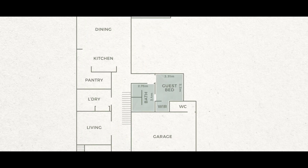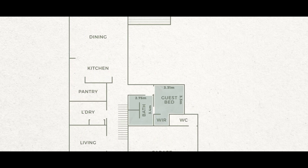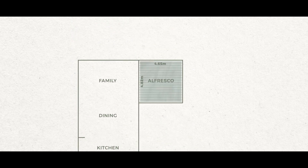The guest bedroom is located on the ground floor and it has the best views out of all the bedrooms in the whole house, as it looks over that gorgeous pool. We've positioned the pool and al fresco area on the northwest corner of the home because that's going to get the most amount of sunlight all year round.